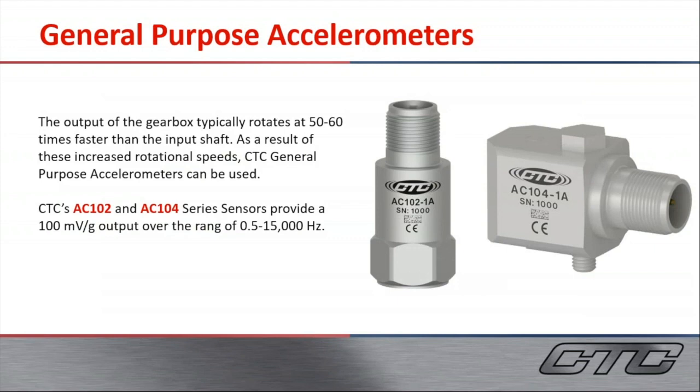Our general purpose accelerometers are going to monitor typically the gearbox and generator, which are going to be at higher speeds and higher vibration frequencies. Our AC-102 top exit and AC-104 side exit sensors will give a 100 mV/g output over a range of 0.5 Hz to 15 kHz.